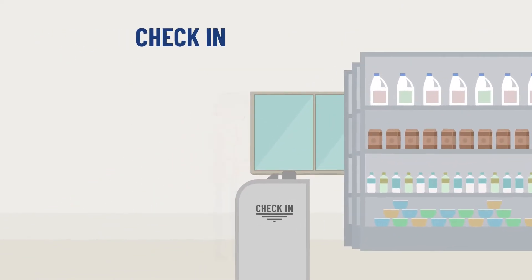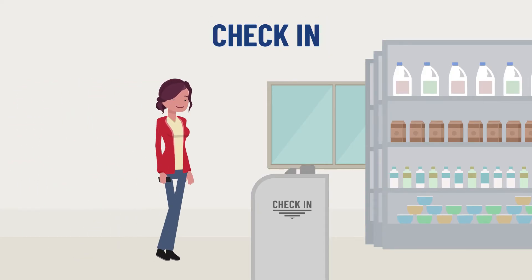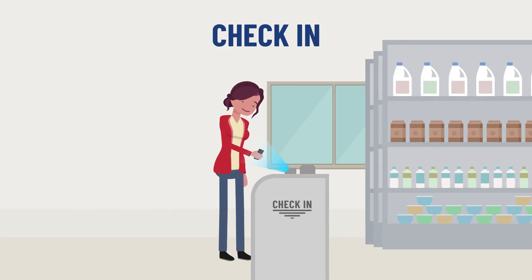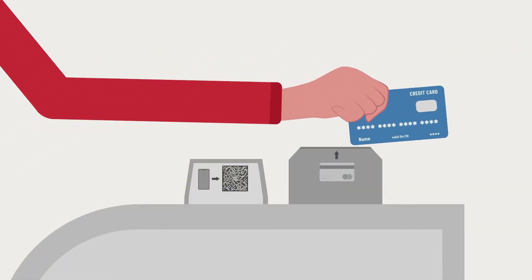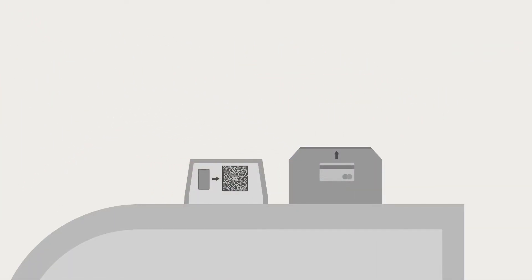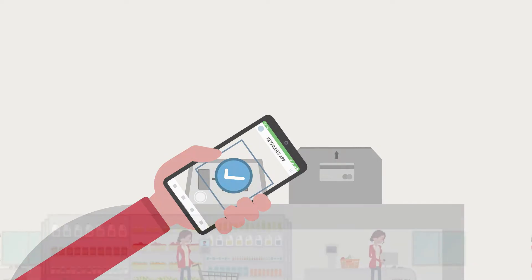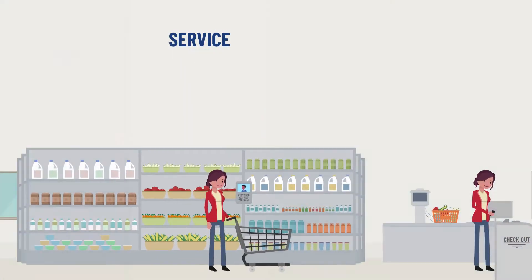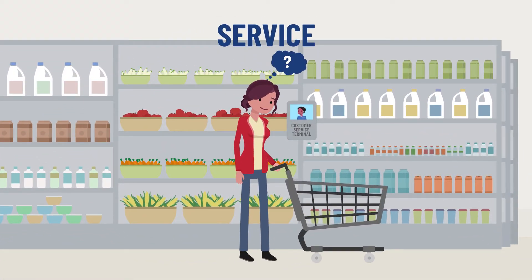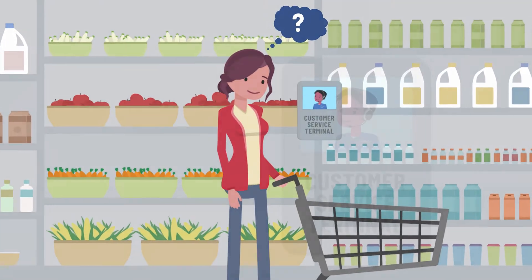Autonomous stores, compared to traditional staffed stores, have four unique features. First, in autonomous stores customers usually need to identify themselves to start their shopping trip. When shoppers enter the store, they will be prompted to check in using their credit card or through the retailer's app. In staffed stores, no identification is required to enter.